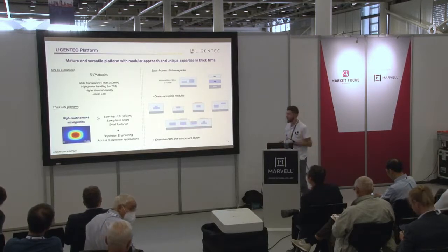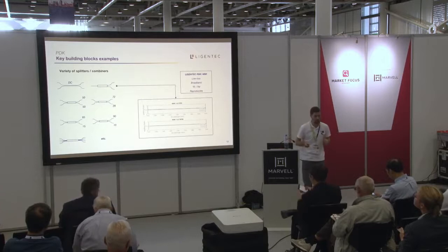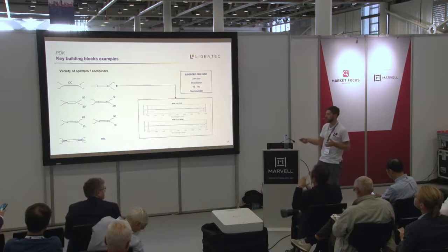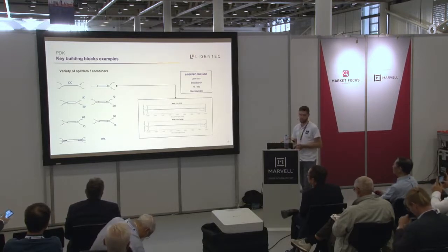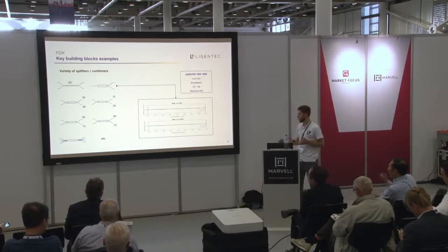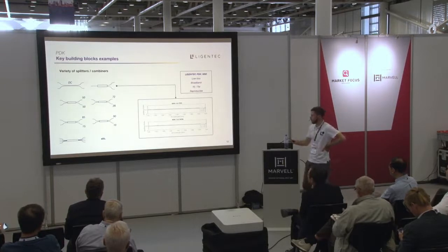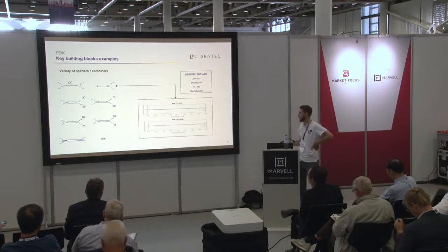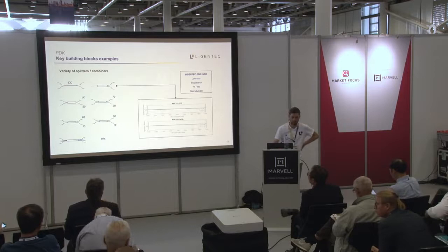As any foundry, we have an extensive PDK of pre-developed components you can drag and drop in your designs. Just a few examples: what is most widely demanded is splitters. We have a variety implemented as directional couplers or as MMI (multi-mode interferometer) couplers, with a variety of splitting ratios and configurations such as 3×3 or 4×4, which can be used as a 90-degree optical hybrid. Everything is ready to use — you don't need to invent anything yourself. In terms of performance, these components are low loss and broadband: the response is very flat across the whole measured spectrum, they work for both polarizations, and they show excellent reproducibility within wafer and wafer-to-wafer, run-to-run — everything you need to scale from prototyping to volume production.